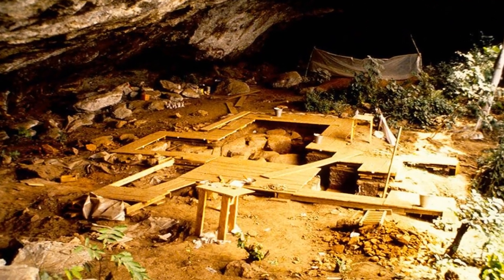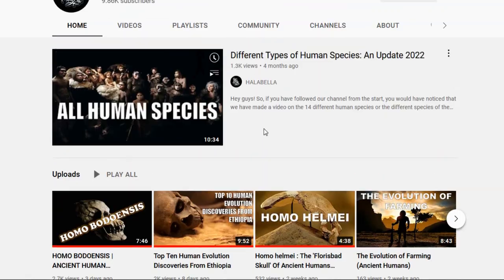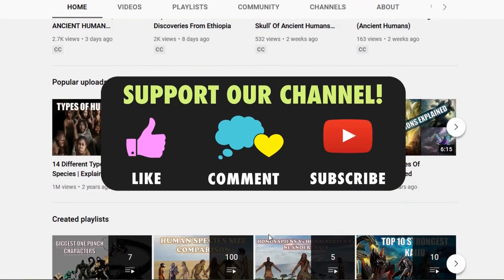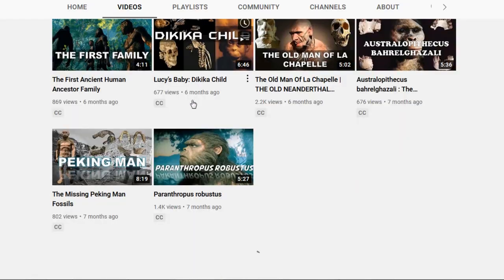Well, there you go — the top five human evolutionary finds from England. Hope you enjoyed the video. For more videos like these, check our channel out. Thanks for watching, and please don't forget to support us by liking our videos and subscribing to the channel.